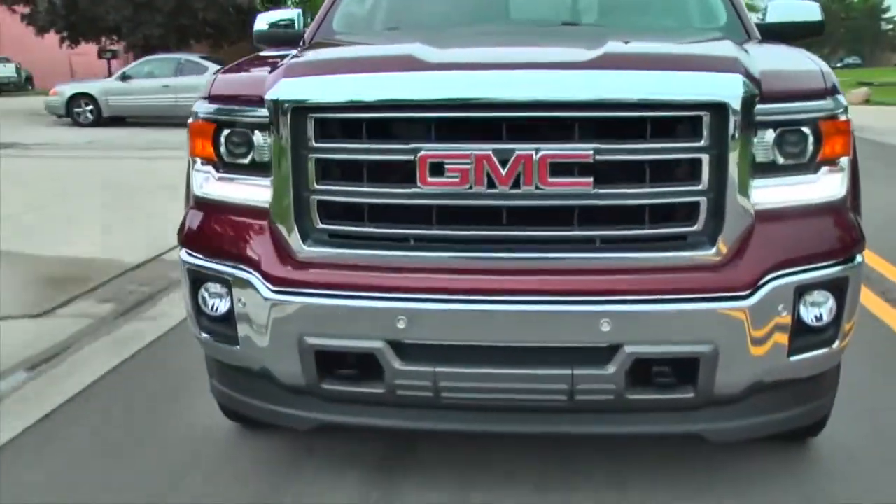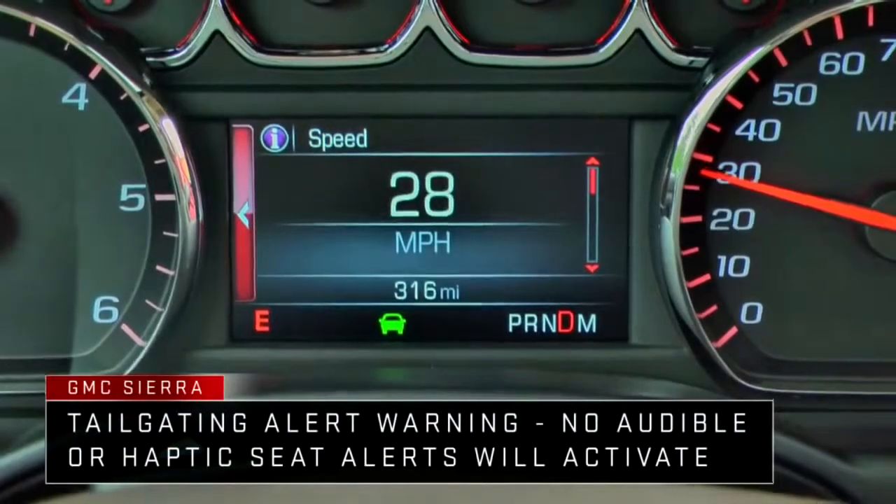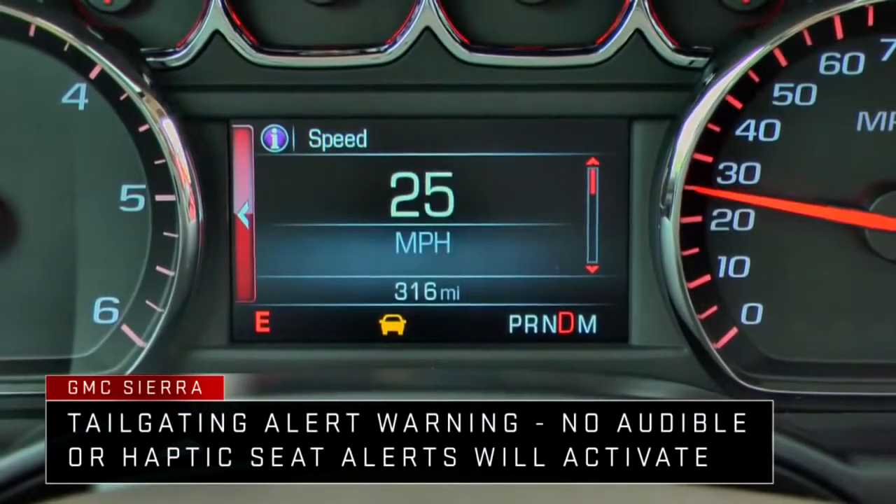If you're following a vehicle too closely, the Tailgating Alert feature will activate and the Vehicle Ahead indicator will display amber. No other alerts will activate.